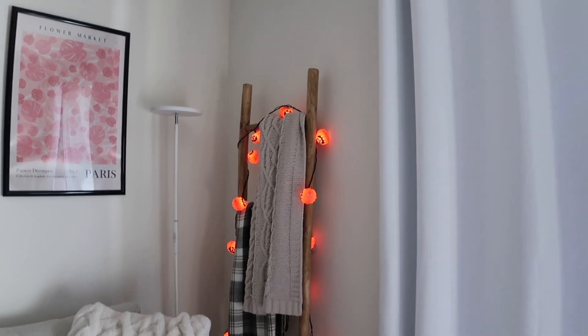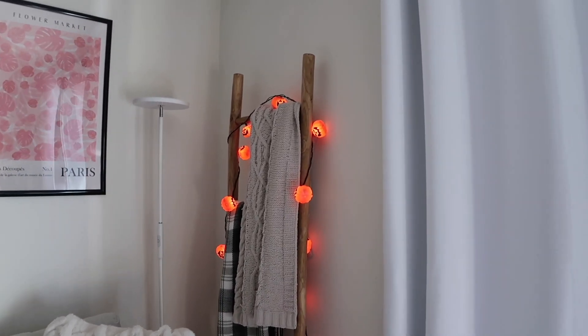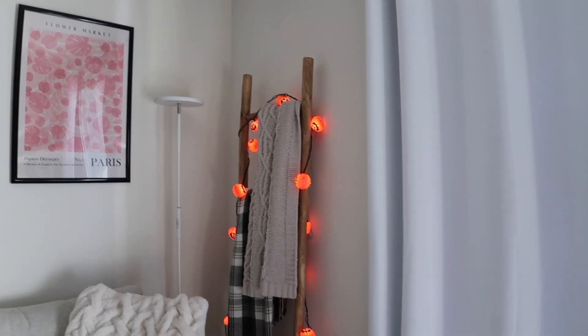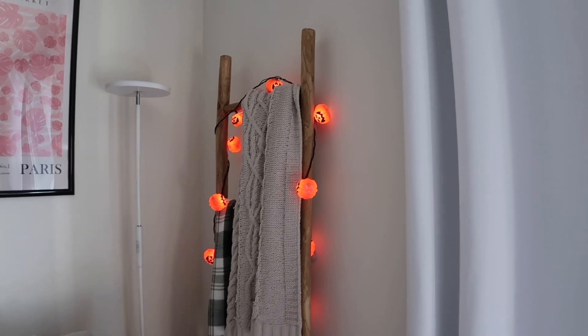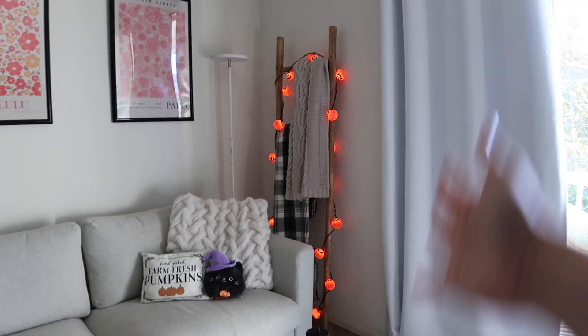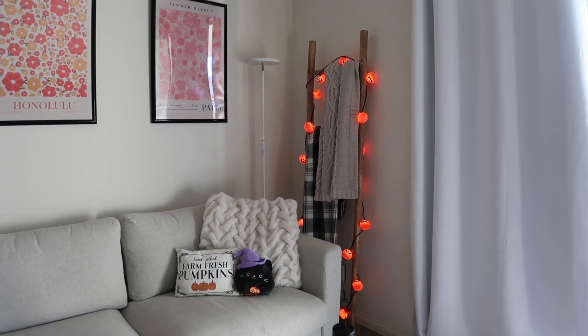We have my pumpkin lights — I've also had these forever. They are from Target; I'm sure they sell similar ones each year, so you could definitely get some from there. But these are just the ultimate vibe and they're always my favorite part about decorating for fall, especially when I'm just chilling here watching TV, watching a Halloween movie and the lights are on.